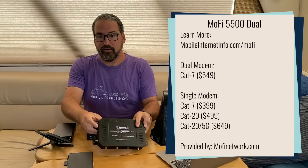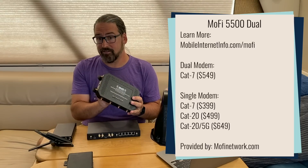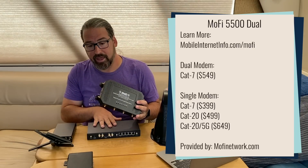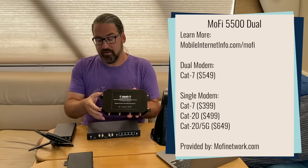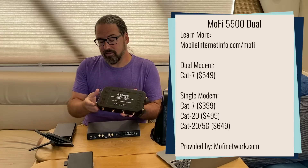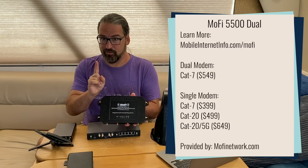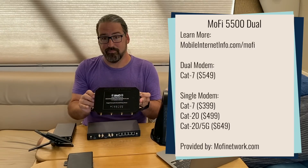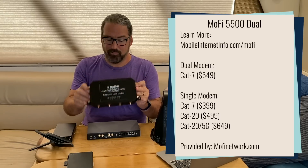The new MoFi 5500 comes as a dual modem option. You can get dual CAT7s — a decent middle-range modem, not quite a CAT12 — or the version a step above that, a CAT20 that uses all four antenna ports for just one modem. So you've got that trade-off: do you want a lower-end modem with two modems inside, or a higher-end with just one modem inside?